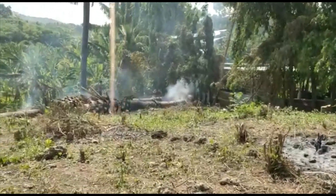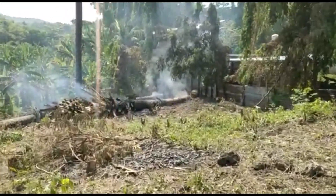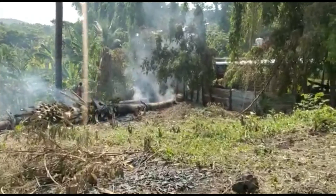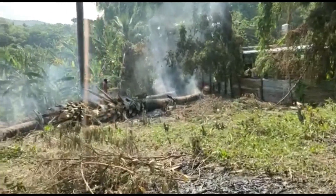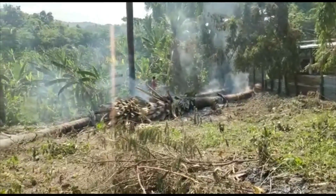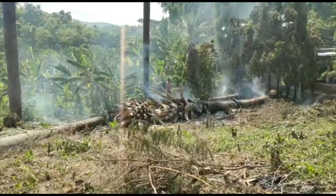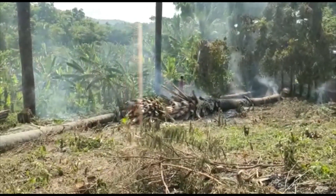Well, that didn't really go according to plan. I soaked the tree stump a couple of times in diesel — three times — and I lit it this morning, and it didn't catch light. It will do; I'll keep soaking it as it dries out a bit more.